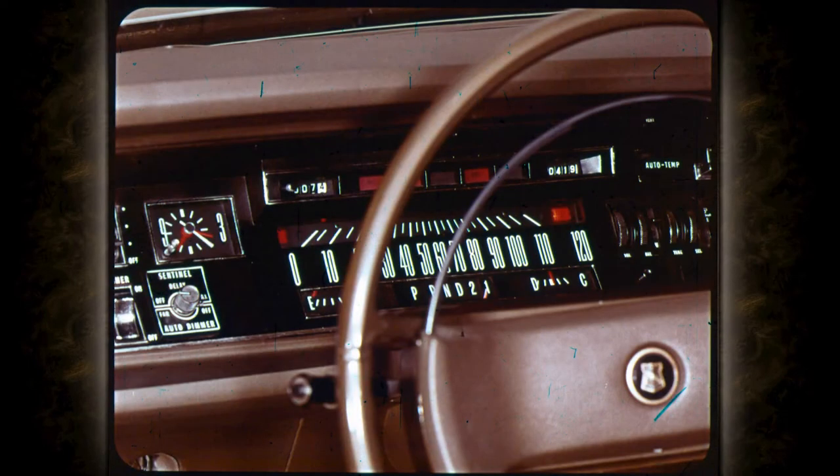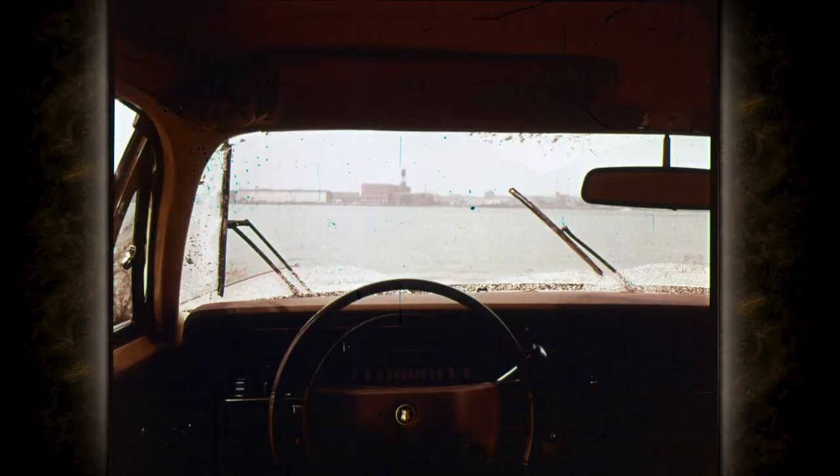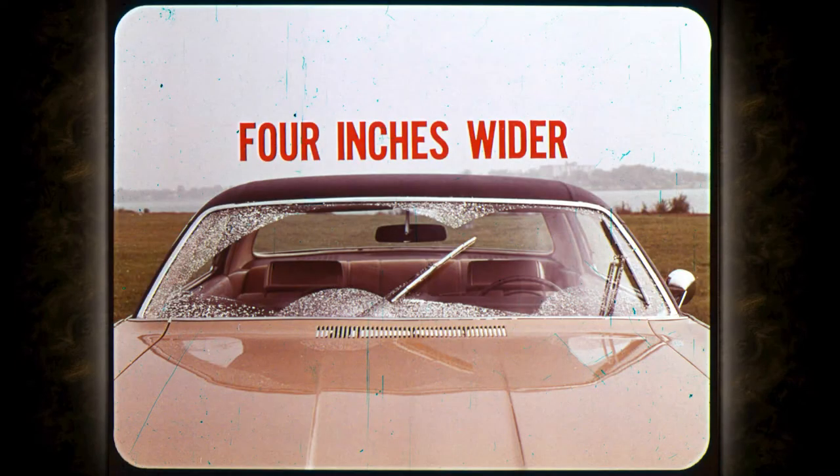Chrysler's new driver awareness package has a group of lights that automatically remind you to fasten belts or lock doors, and a headlights-on warning that sounds when the doors open while the lights are left on. Because driver vision is so important, Chrysler has developed a new double-action left-hand wiper assembly. The cleaning area is over four inches wider at eye level than last year.